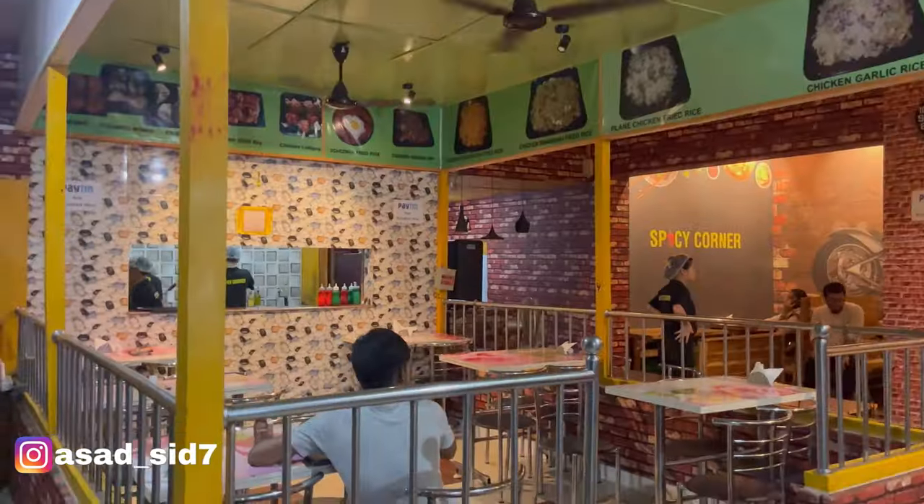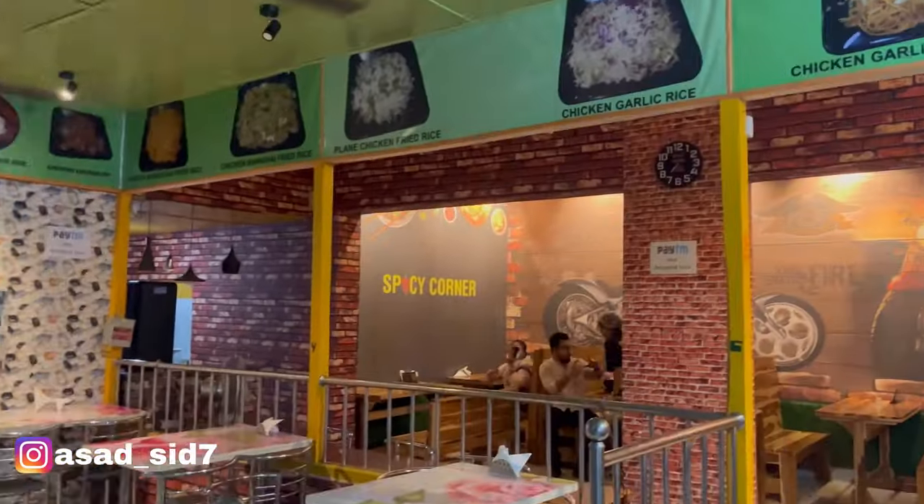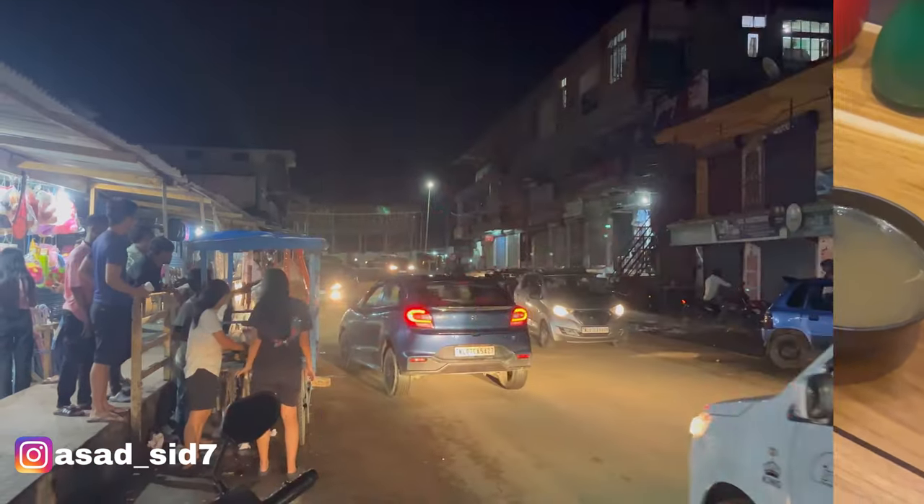Hey guys, welcome back to my channel. So today I am here at Spicy Corner, and Spicy Corner is in your mouth. Today I am here to eat some food and tell you about this restaurant. If you are new to my channel, please subscribe, don't forget to hit the bell icon and share among your friends. So let's see what this spicy experience is like here, and without wasting much time let's begin today's vlog.